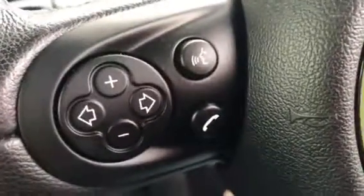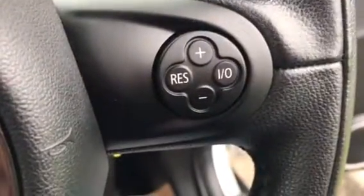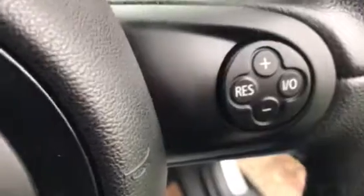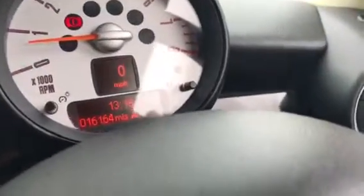Across here you have got the multifunction steering wheel, and this side you've got your cruise control. She has got mood lighting — just here — I'll just turn the lights off so you can see it.